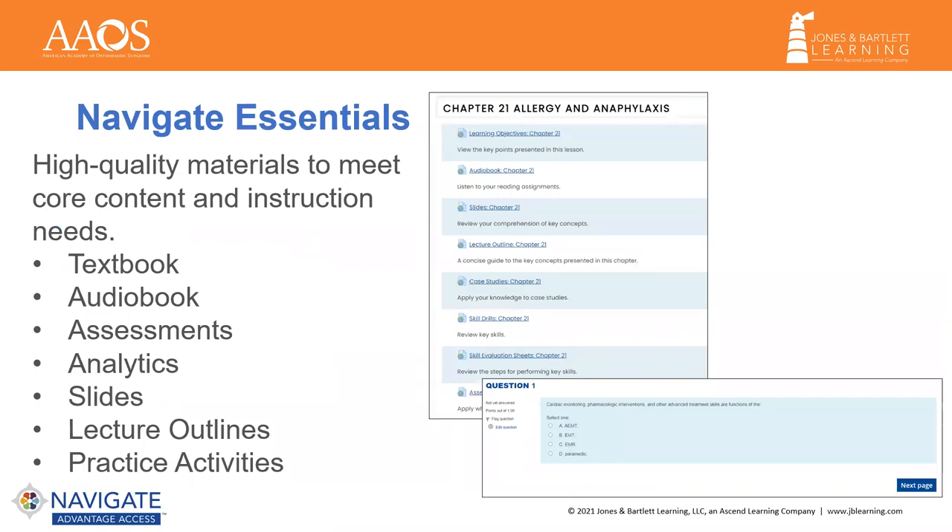Our Essentials Package is really meant for the instructor focused on providing core foundational content in the digital platform. Instructors will have access to the tools and capabilities of an LMS, but will probably still be teaching in a traditional model. The textbook is listed here, as we will be making it available to be bundled with every Navigate Package.